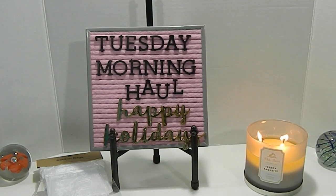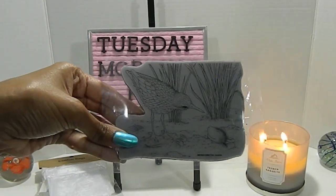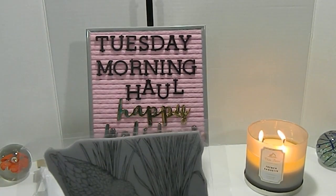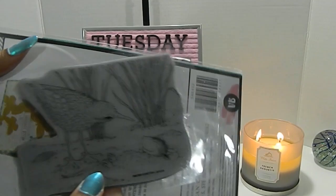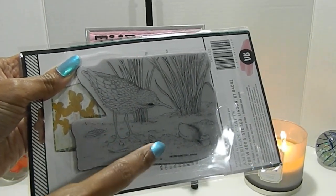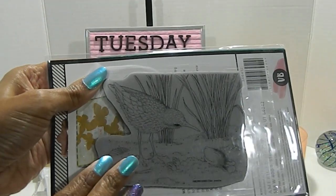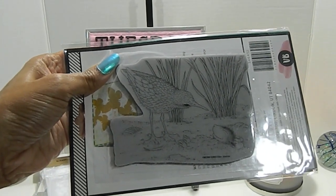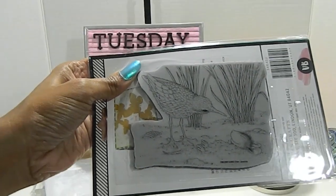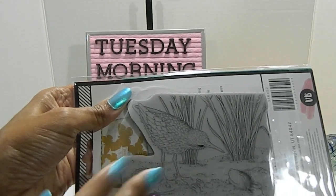I was also able to locate some House Mouse stamps — I haven't seen these in the store for some time. The first one I found did not come in a package; it was just kind of laying there. It's really, really adorable. Unfortunately, I don't have the name since the packaging was missing. It features a bird and the house mouse laying inside the dirt or sand. If anybody knows the name of this one, please leave a comment below. I got it for $3.99 and I was happy to find it, even without packaging.